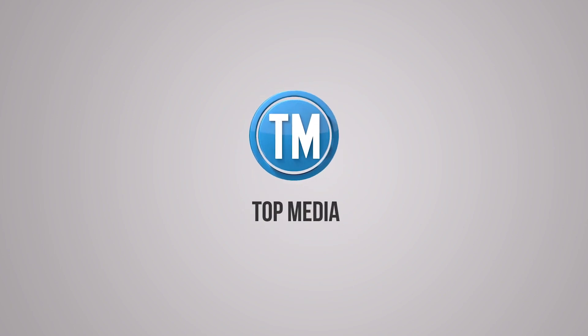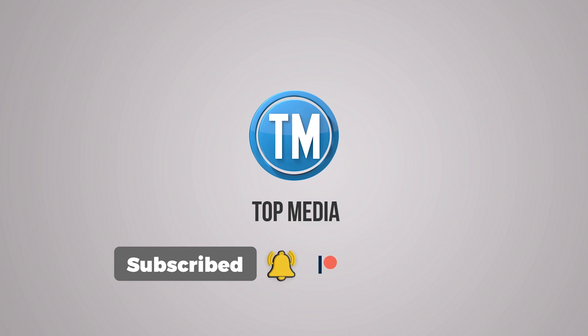That's all for today, guys. Thanks for watching another Top Media video. Don't forget to hit that very important bell icon, the subscribe button, and to support us on Patreon. As they say, pennies make pounds, and your support would go a very long way for our channel.